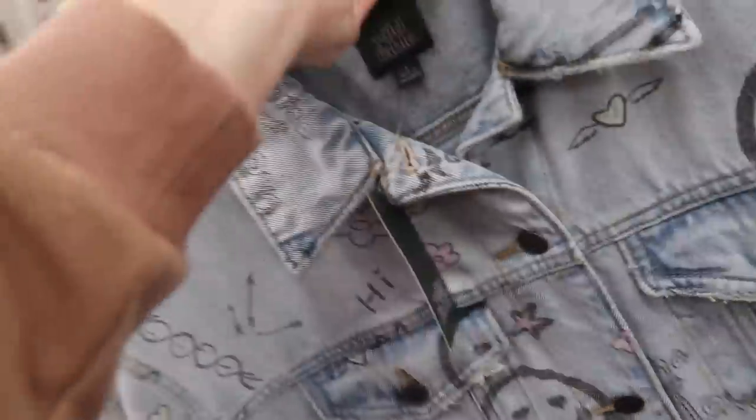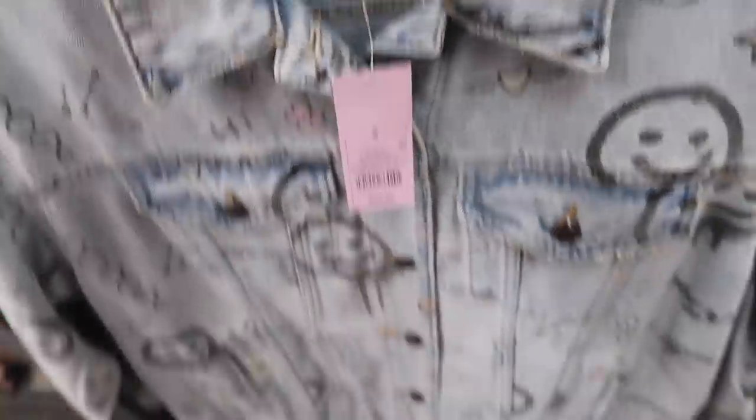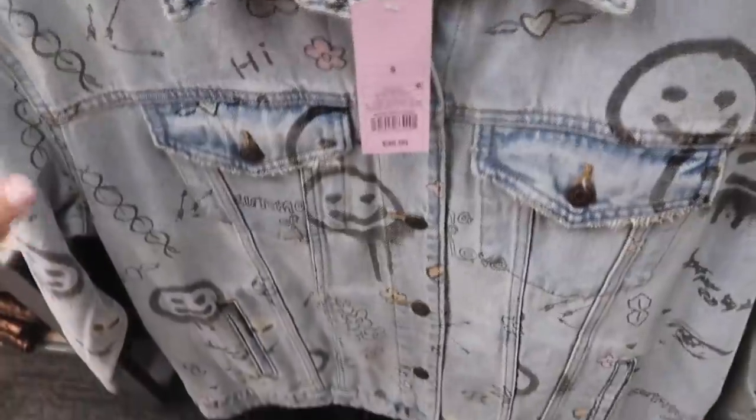Little sherpa bucket hats also look new — these are $15. They only come in brown and also in a corduroy with floral. New denim jacket from Wild Fable — this one has little smiley faces and stars all over it. This one is $35 in a small, so it's more of an oversized fit.